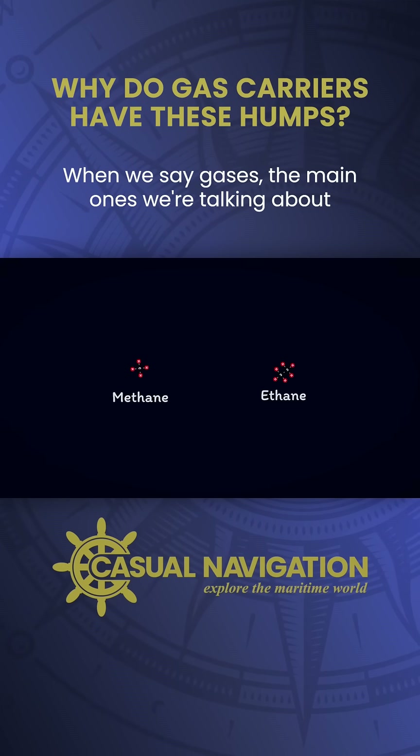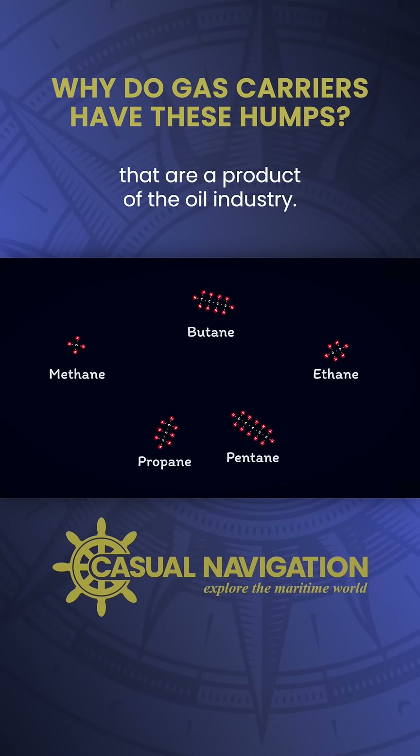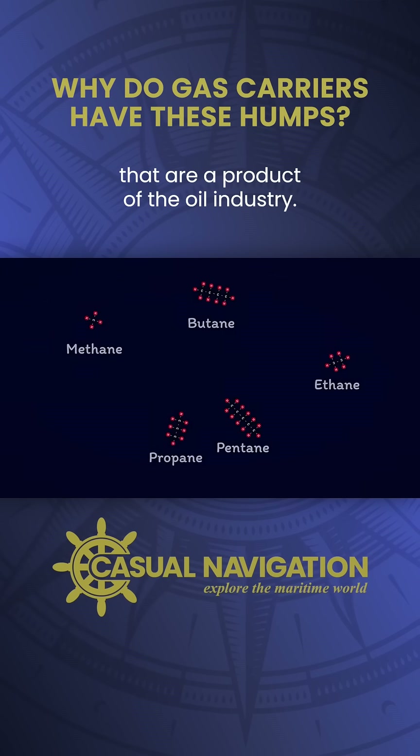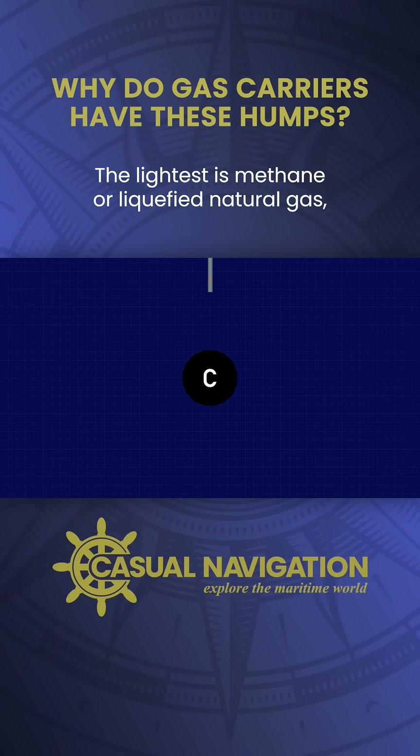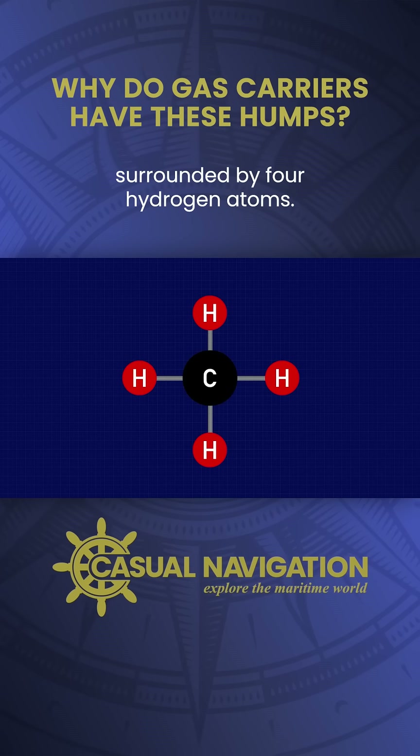When we say gases the main ones we're talking about are LNG and LPGs, so essentially hydrocarbon chains that are a product of the oil industry. The lightest is methane, or liquefied natural gas, which is a single carbon atom surrounded by four hydrogen atoms.